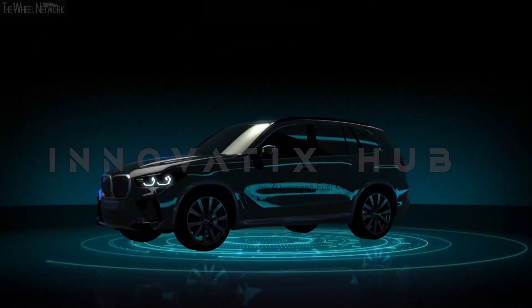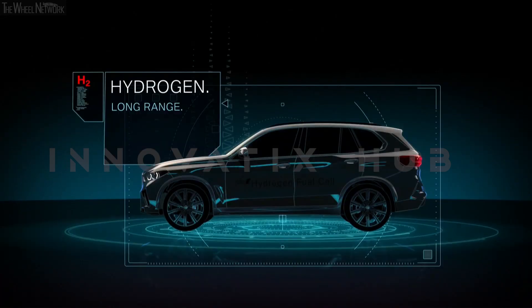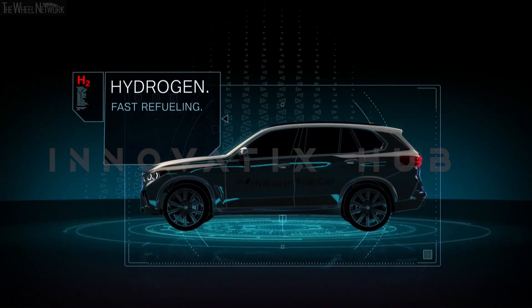The BMW i Hydrogen Next is not just a concept — it is a glimpse of the future. The BMW i Hydrogen Next is the ultimate hydrogen Grand Coupe.